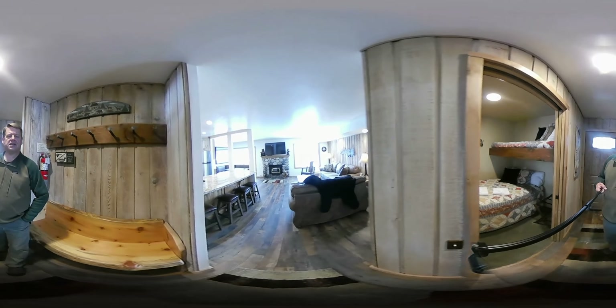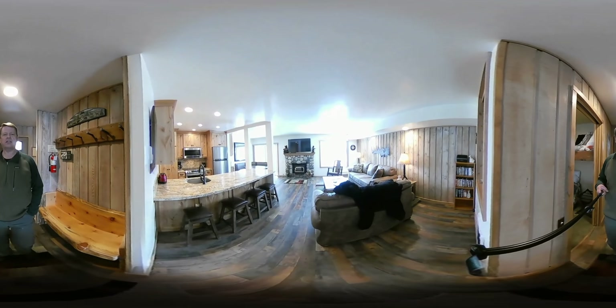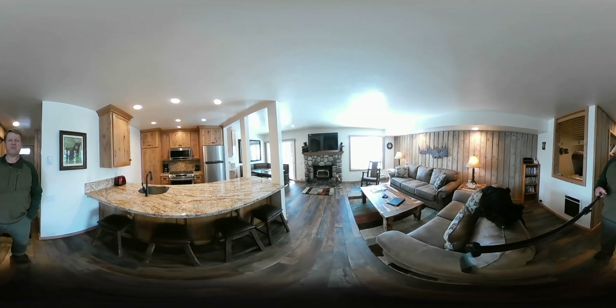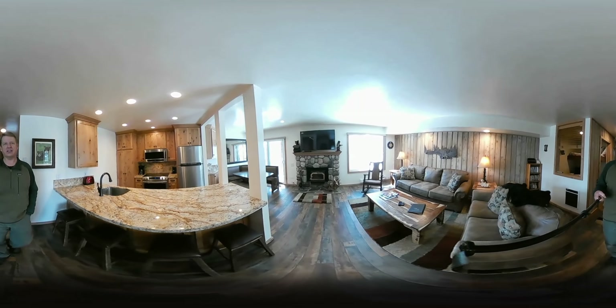It's listed for $389,000 and the HOAs are $440 a month. Take a look at this unit — it's done really nice.